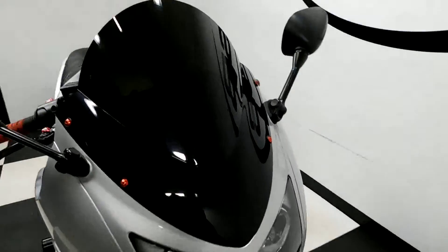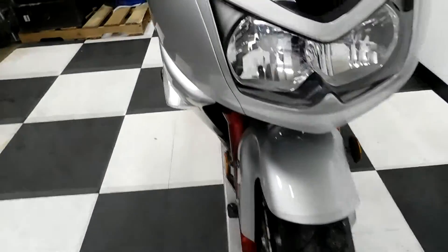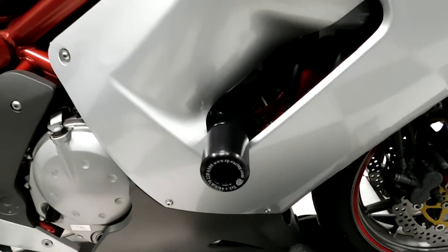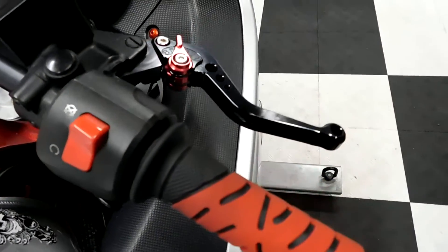This bike comes with a dark tinted windscreen. We will be putting a new front tire on this bike. Comes with frame sliders, aftermarket sports bars, grips, and adjustable levers.